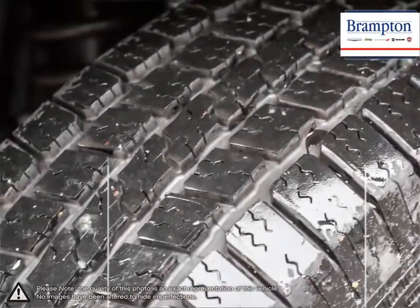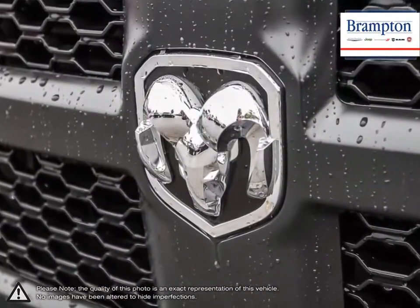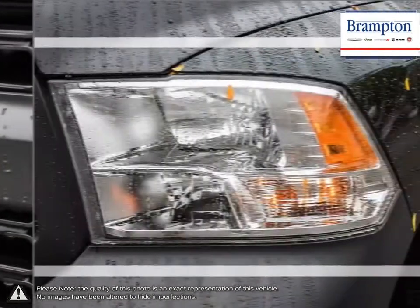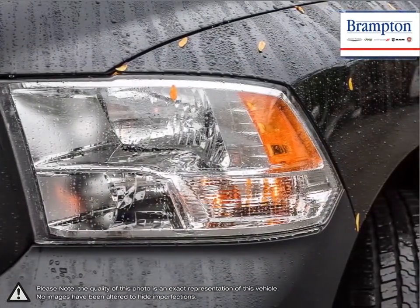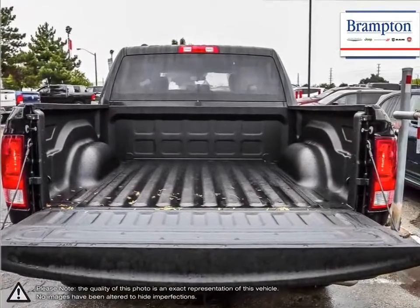With one of the nicest put-together interiors in its class, the 1500 is full of style, high-quality materials, and comfort. With its incredible durability, towing capacity, fuel efficiency, and tremendous power, it's no wonder why it's part of Canada's longest-lasting pickups.